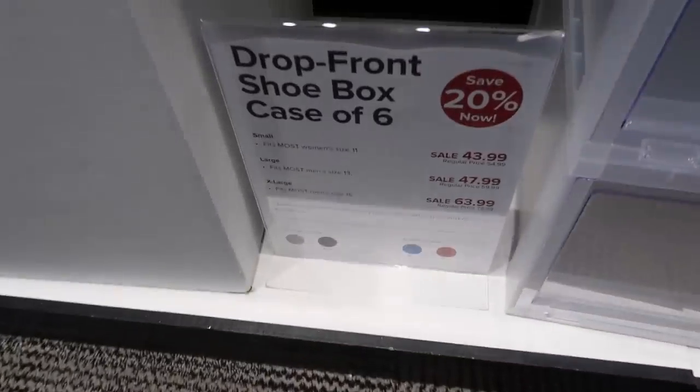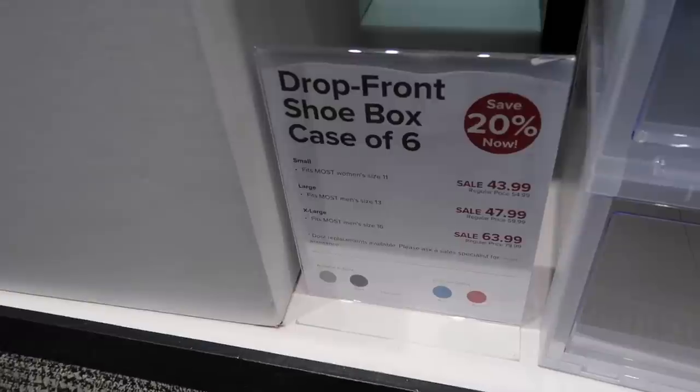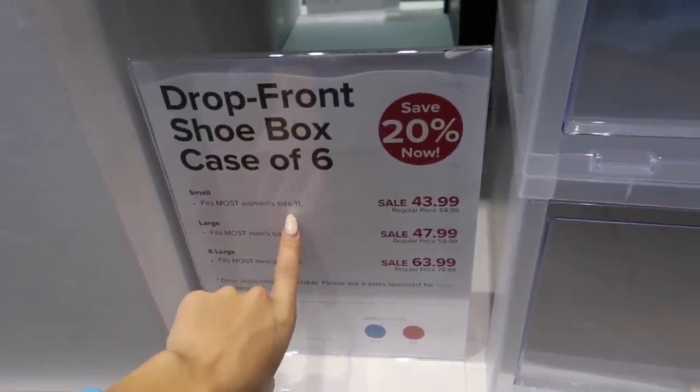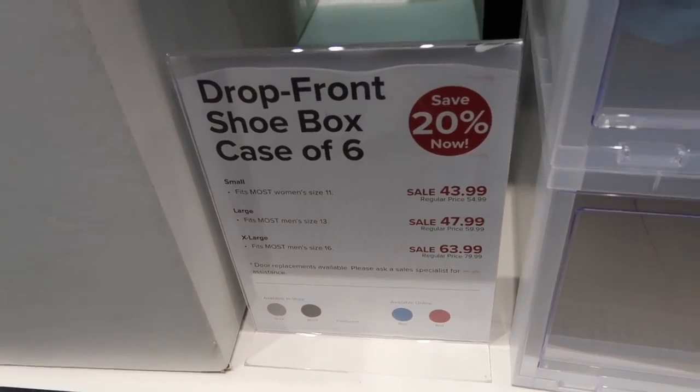Their Drop Front shoe box cases of six are 20% off right now. I'd definitely get the small ones because my feet are a size five and a half. They're on sale for $43.99 a case, so I'm going to get a couple.